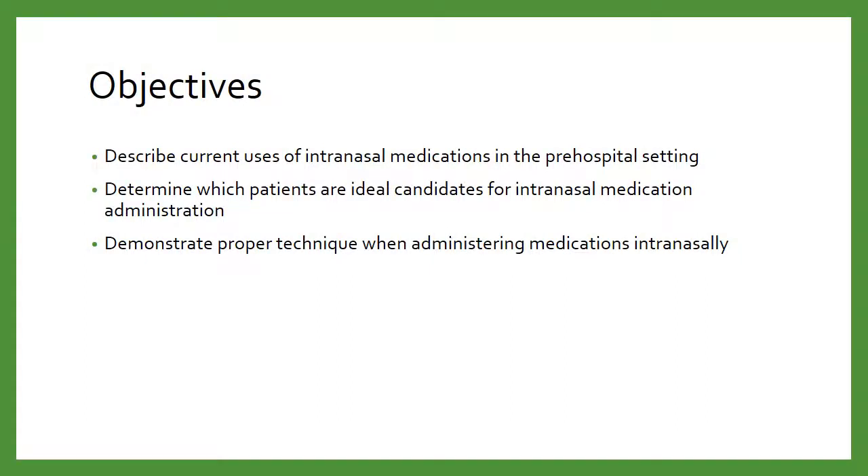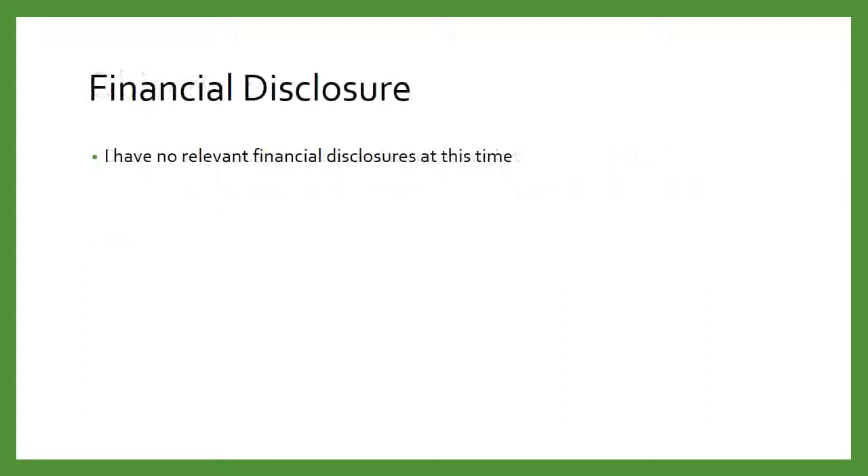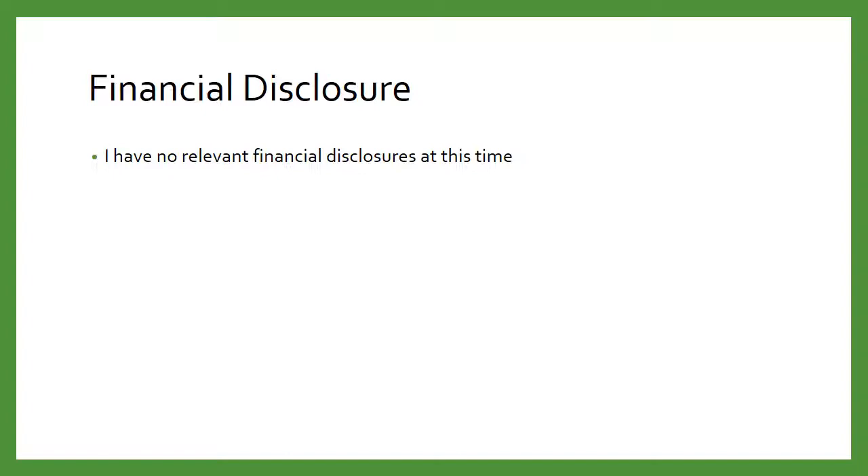Here are a couple of objections we'll cover. I'm not going to belabor these points. I have no financial disclosures. However, if anyone would like to give me some financial backing, my YouTube channel is not doing that great.